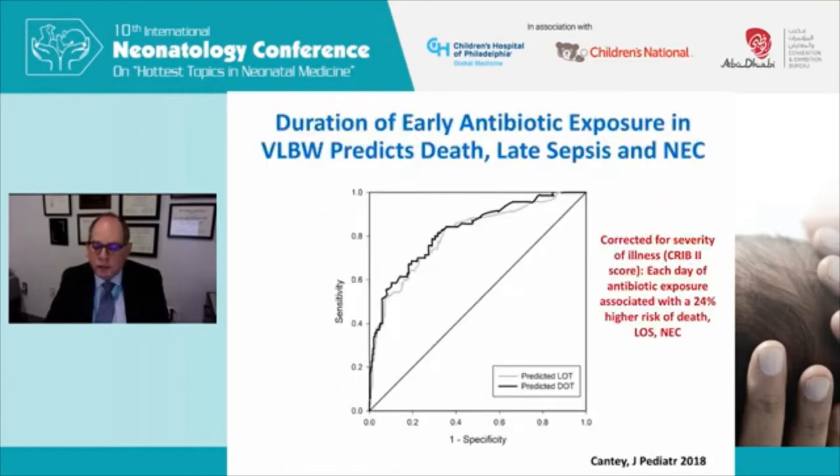Another study attempted to account for early antibiotic exposure by correcting for severity of illness. It found that each day of antibiotic exposure was associated with a 24% higher risk of death, late onset sepsis, or necrotizing enterocolitis. Even though this corrected for severity of illness, it may still be confounded by indication, since sicker babies are more likely to receive prolonged antibiotics. But it does suggest there may be some harm in using antibiotics in babies who are uninfected.